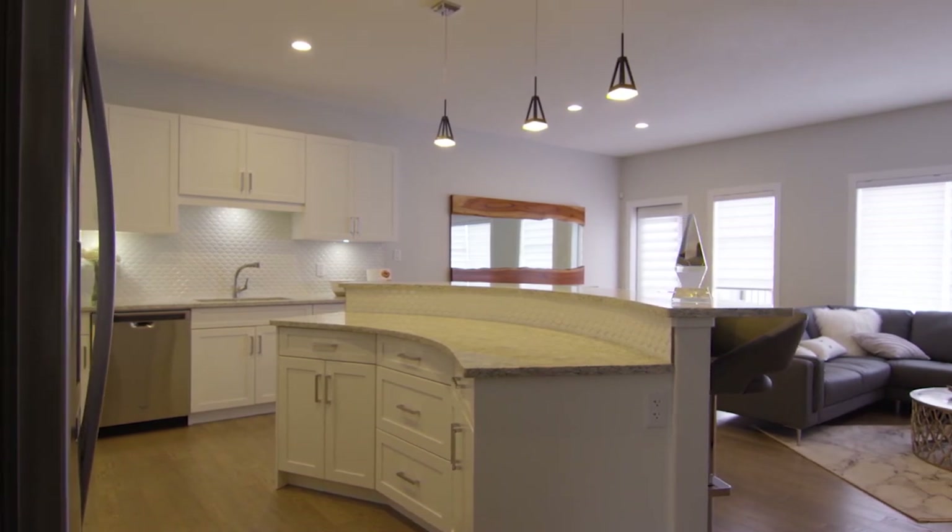I don't know of too many other builders that offer curved bars in their kitchens — you're very unique there. Thank you so much for joining us today and giving us a tour and talking about Northridge. Let's dig into these treats that Catherine from Serendipity made for us and we'll see you guys next time.